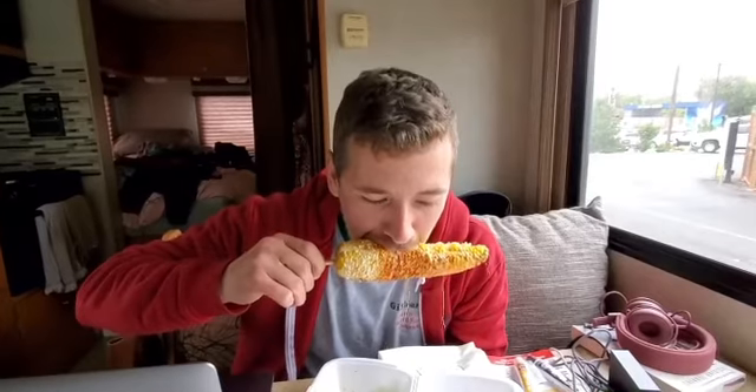I'm about to take the first bite of street corn. Liar! This is it — the first bite I've taken. Mmm.